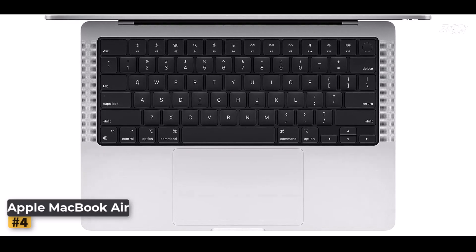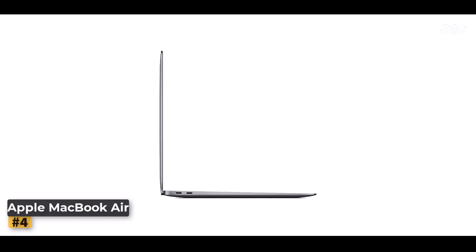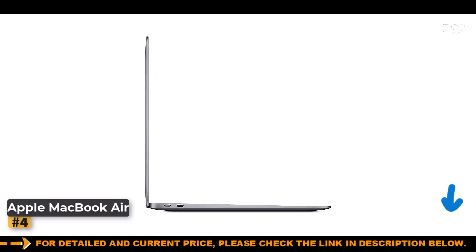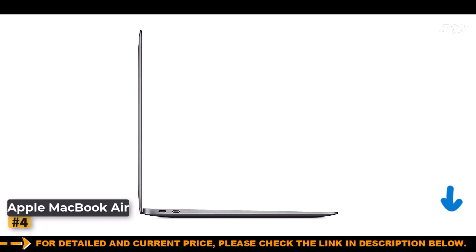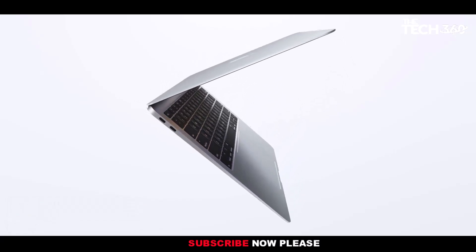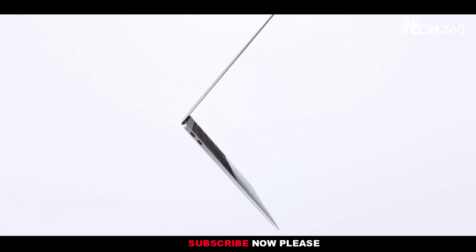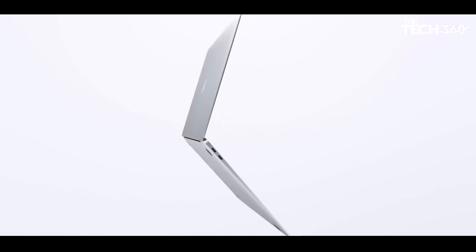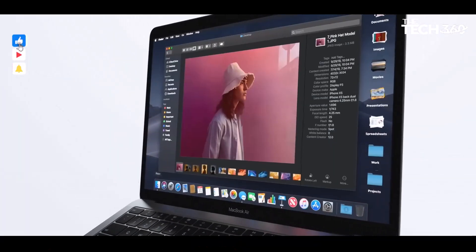Design and display: the MacBook Air features Apple's iconic wedge design crafted from 100% recycled aluminum, resulting in a lightweight and eco-friendly construction. The 13-inch Retina display offers True Tone technology, adjusting the color temperature based on ambient lighting for a more natural viewing experience.